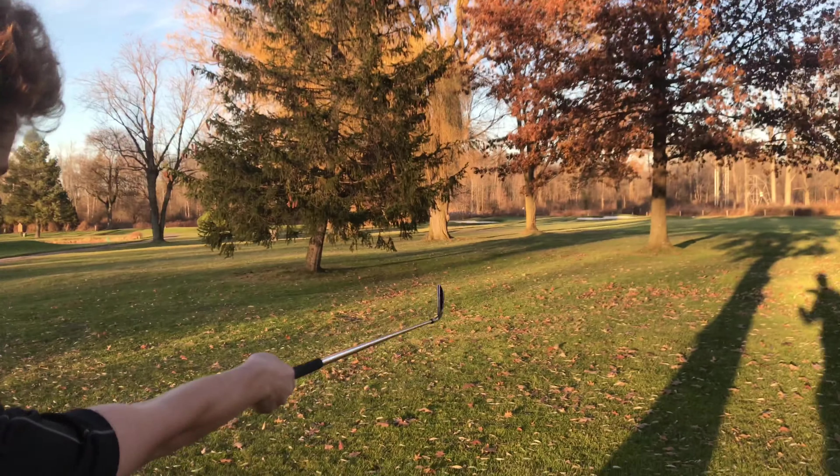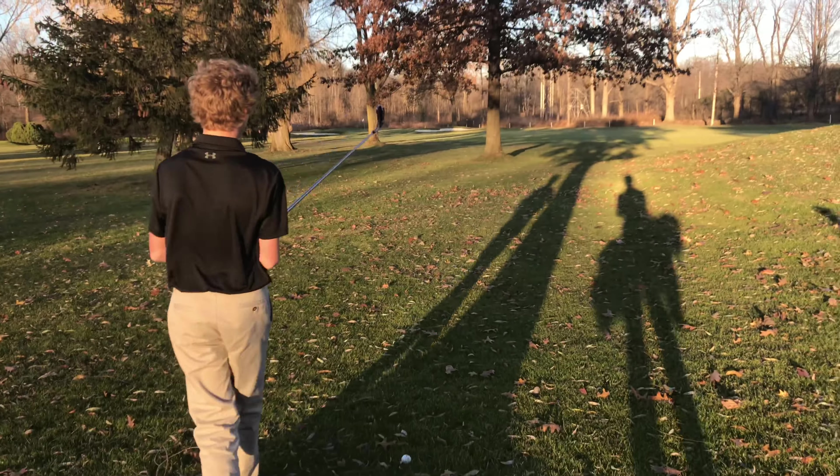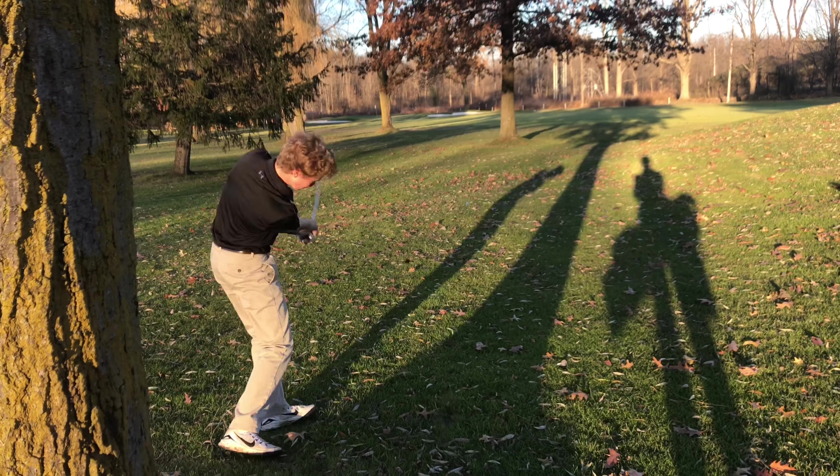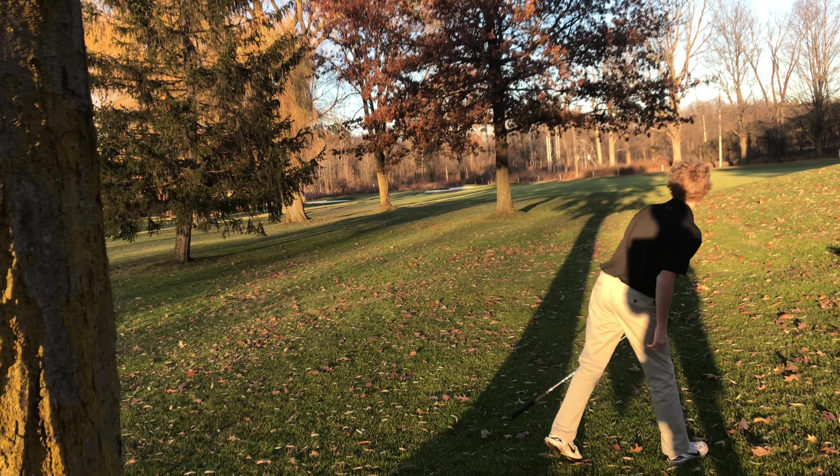We're going four iron — hooking it in between those two trees, putting it right on the green. I think he's going through that one. Oh my God, that's so good! Oh, it's long — you're low iron.